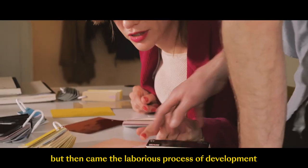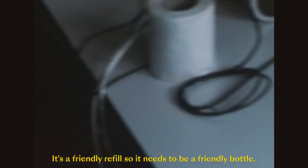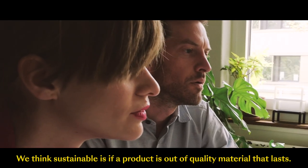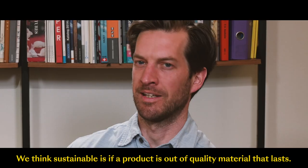But then came the laborious process of development. Finding the right material is not obvious. It's a friendly refill, so it needs to be a friendly bottle. We think sustainable is if a product is out of quality material that lasts.